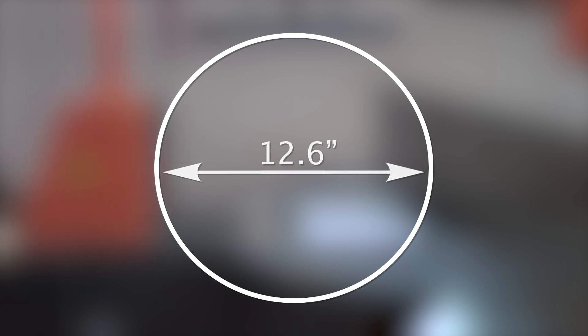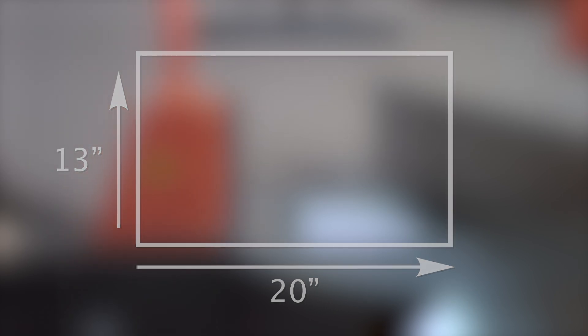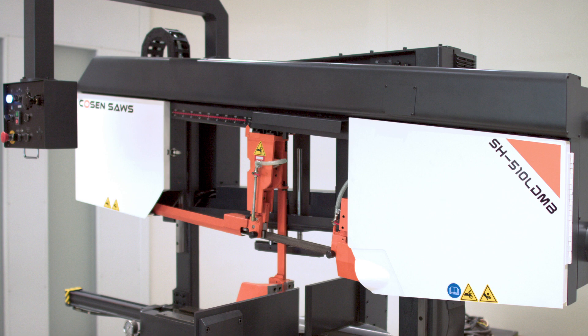Allowing for a round cutting capacity of 12.6 inches and a rectangular capacity of 13 inches high by 20 inches wide, the saw offers the benefits of a large capacity machine but within a relatively small footprint.